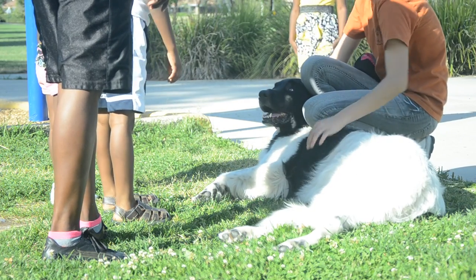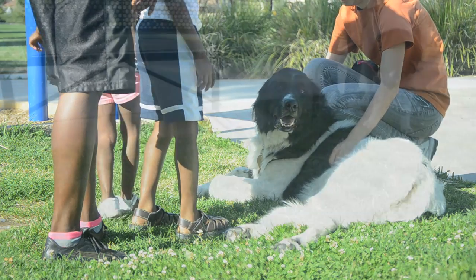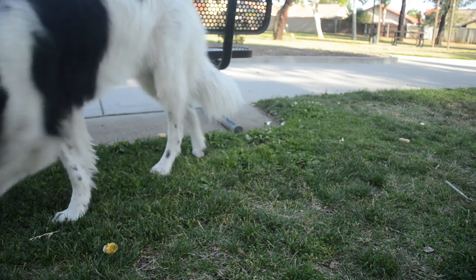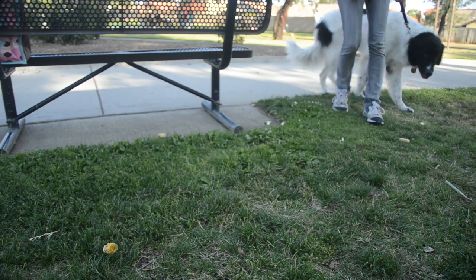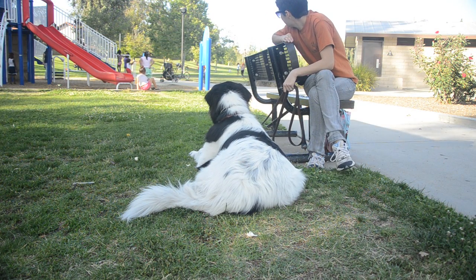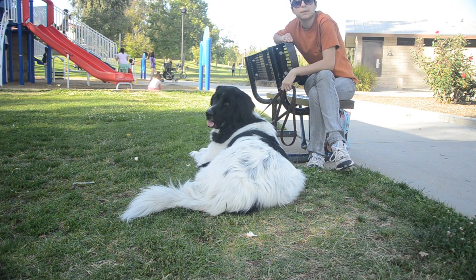I believe big dogs need to be very well socialized. I like Nana to lay down when people are petting her because she is so big — it makes her look more friendly to other kids. We found some orange peels and slices on the ground that someone dropped, so we're going to demonstrate a leave it. I tell her 'leave it' and keep moving, so even though she wants to sniff it, I keep moving. It's really good to bring your dog around so many distractions — bikes, kids, people — and Nana just stays laying down.